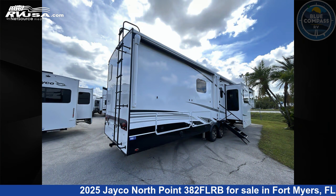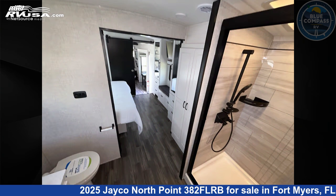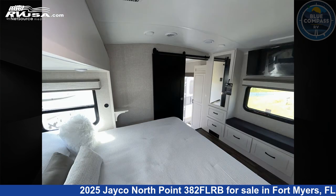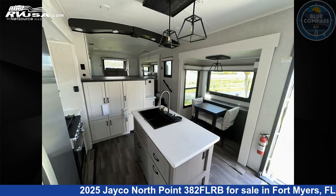This new Jayco is 43 feet 0 inches in length and features sleep 6, slide out, and 75 gallons fresh water capacity. The floor plan layout of this fifth wheel features bath and a half, front living area, kitchen island, outdoor kitchen, and rear bath.